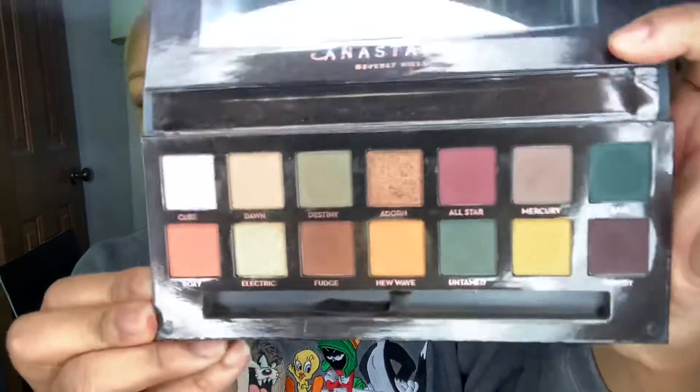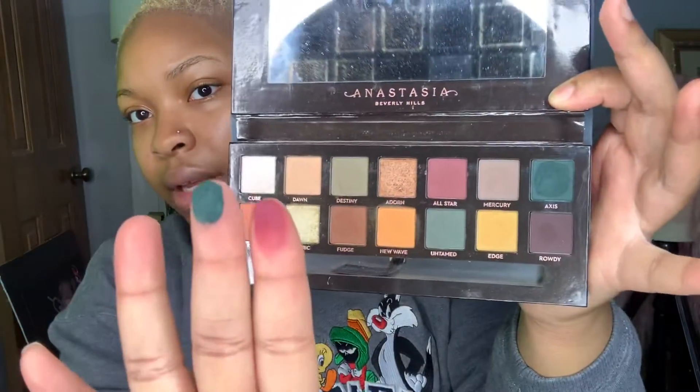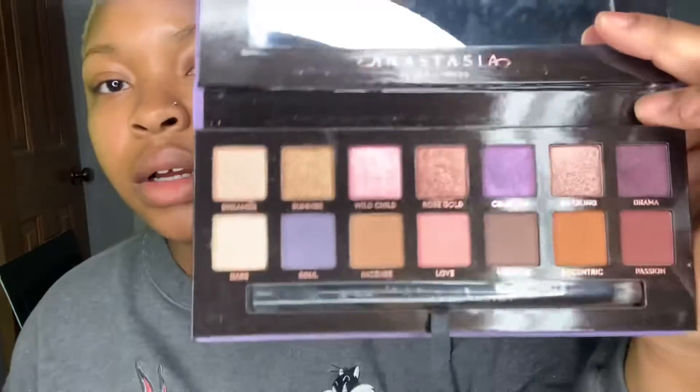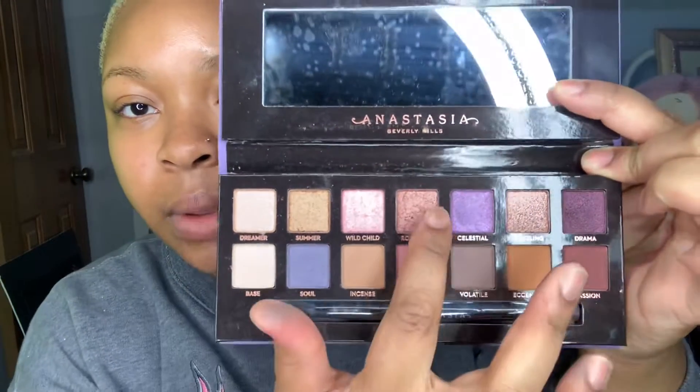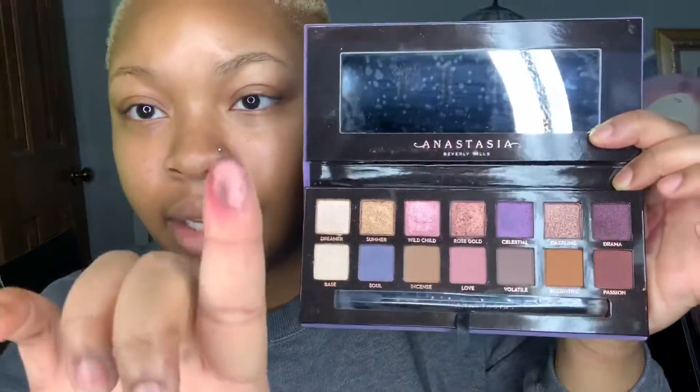This is what the Subculture palette looks like — I'll swatch Axis and you see how pigmented that is. The Norvina palette — aren't those colors pretty? I'm gonna take this one right here, it says Gold Blossom Rose Gold. Look at it — isn't that pretty?